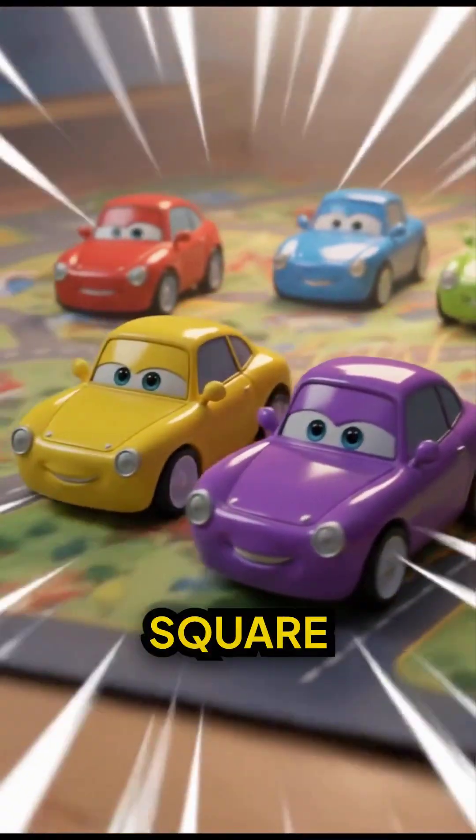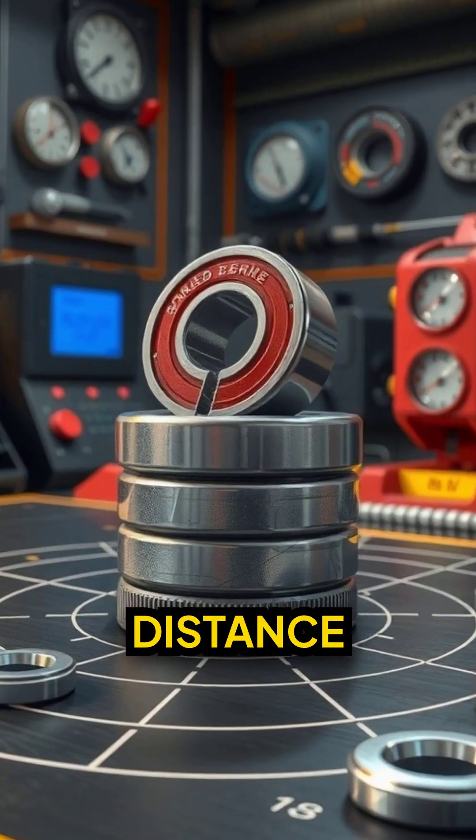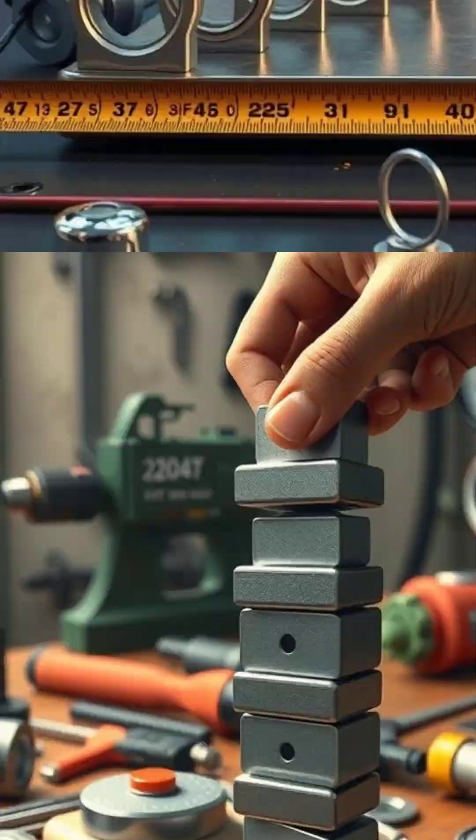That is the inverse square law. Every inch closer, the force increases four times. The snap distance shows magnetic field strength. Stack multiple magnets and you can pull from even farther.